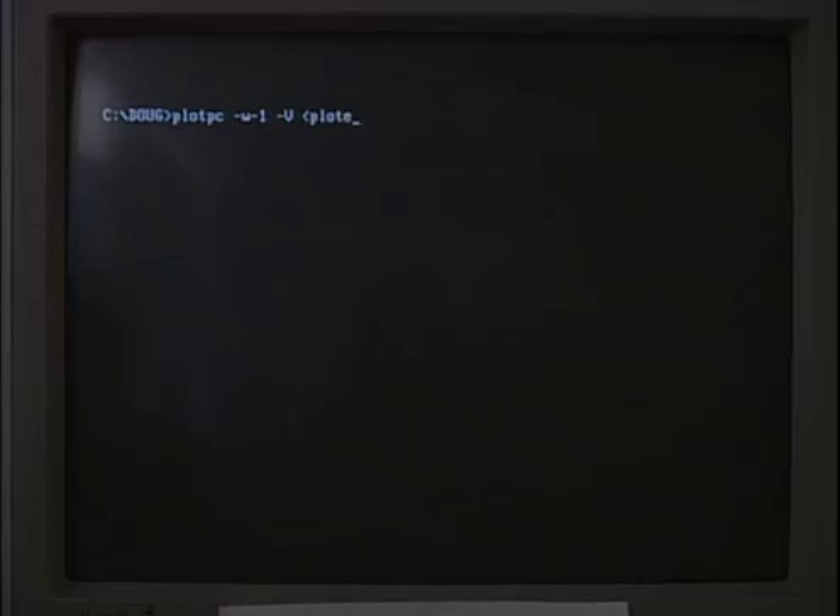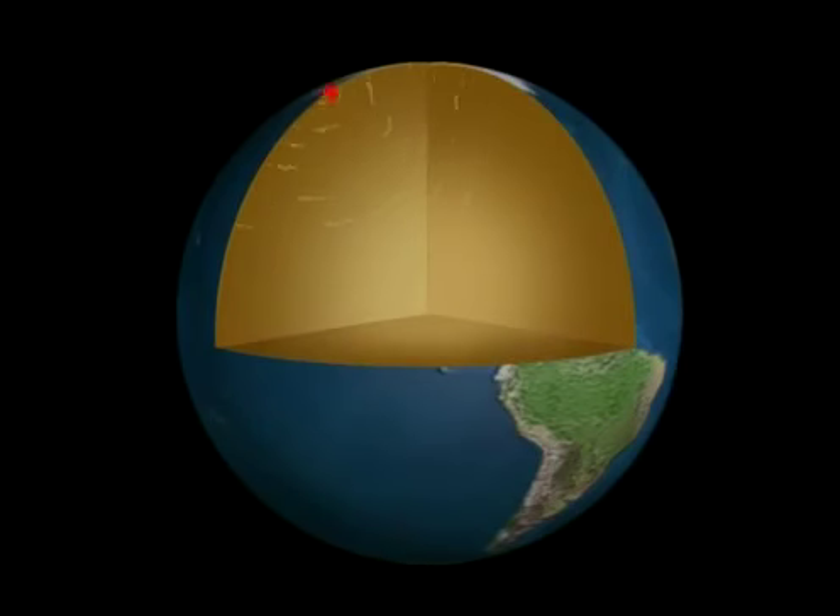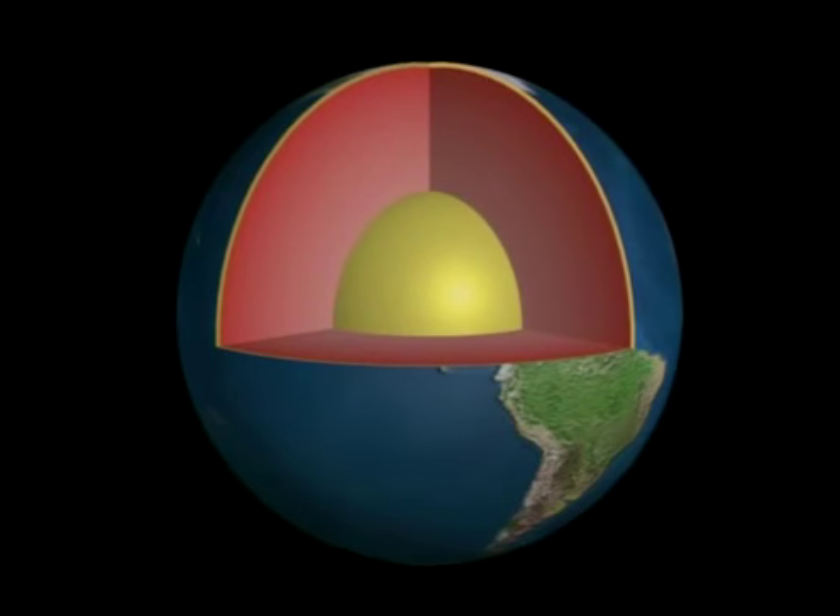To scientists, earthquakes are a source of invaluable information. When a big quake occurs anywhere on Earth, scientists get a glimpse of the entire inner structure of the planet. Most of what we know about the Earth's deep interior has been derived from studies of earthquakes. Some of the deepest earthquakes occur at 700 kilometers deep. Just like throwing a rock into a pond of water, earthquakes release energy and create waves that travel all the way through the Earth — through the center, recorded on the other side of the world. By studying these waves, seismologists have learned that the interior of the Earth is layered, comprised of layers of different compositions.